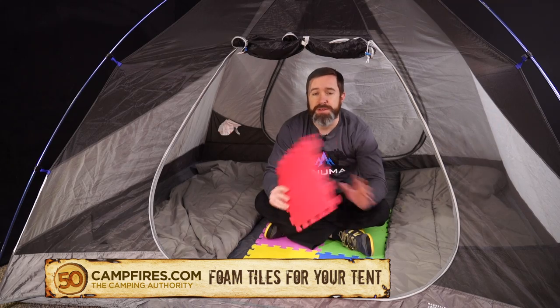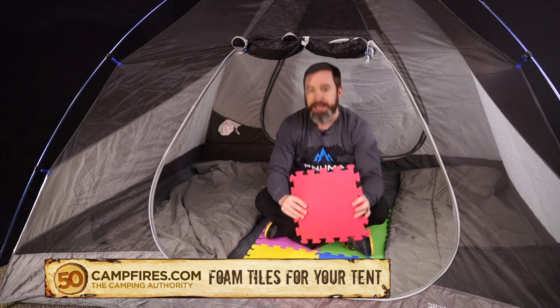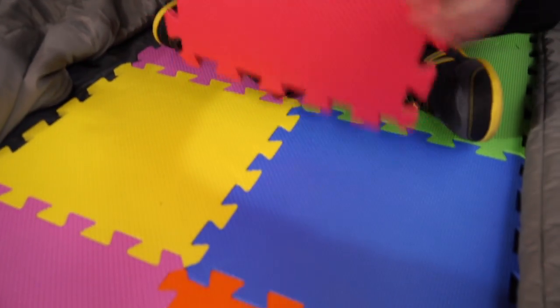Hey campers, just a quick tip here to increase the comfort in your tent greatly. These are 18 squares — you can get a set of nine of these for $8 on Amazon. Cheap.